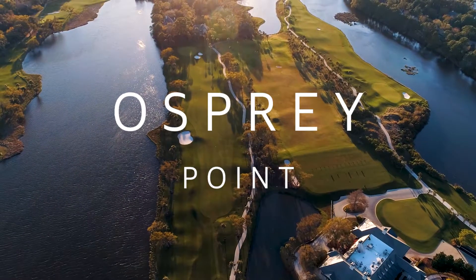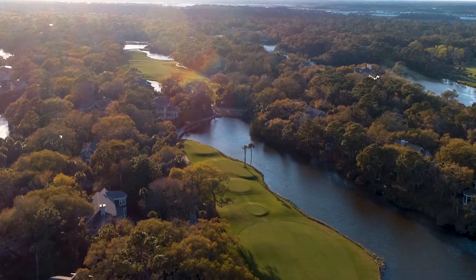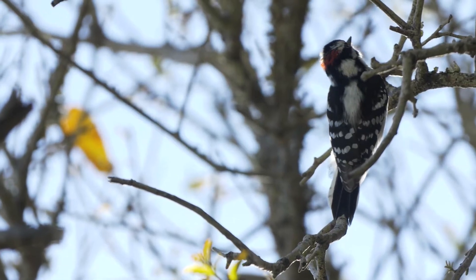For starters, there's Osprey Point. Designed by Tom Fazio, this course makes full use of Kiawah's maritime forests, lagoons and saltwater marshes. The only birdies you're going to find at this course are high up in the trees.